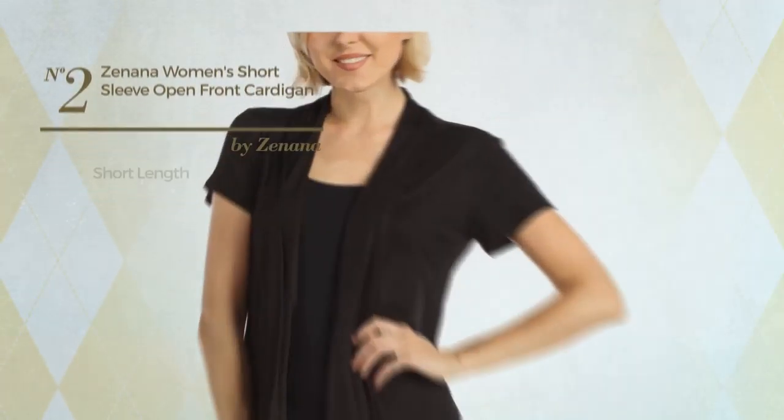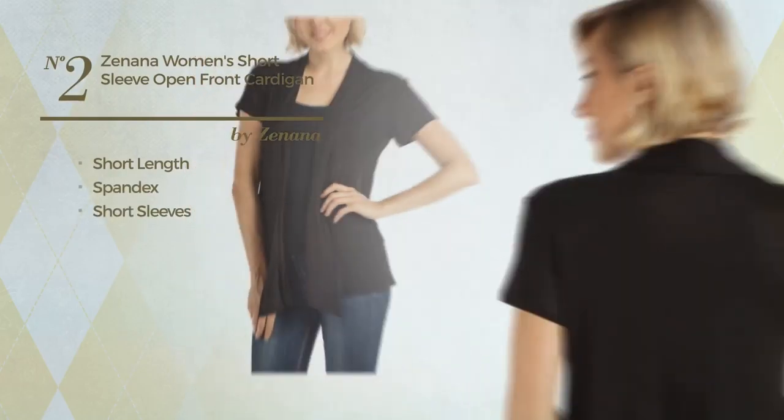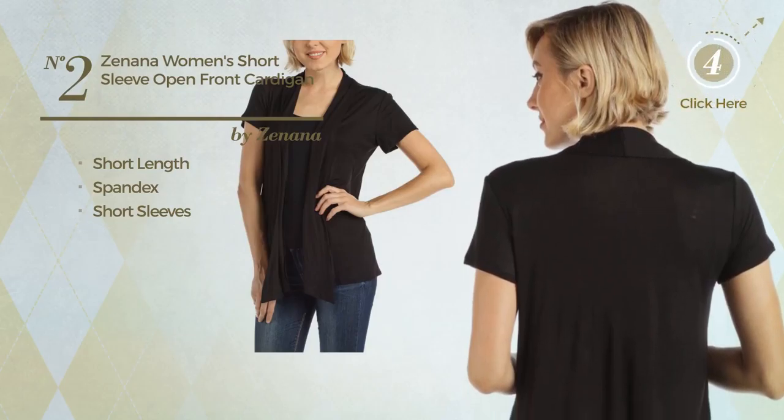Number 2, a short length cardigan. Crafted from spandex, with short sleeves. Available in 14 other colors.